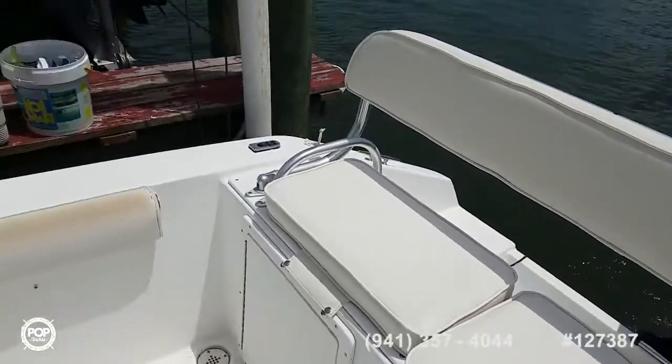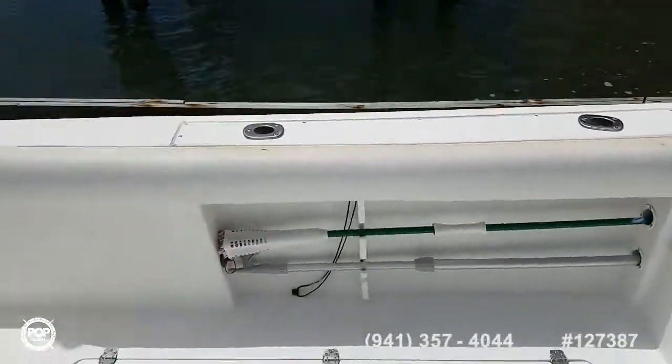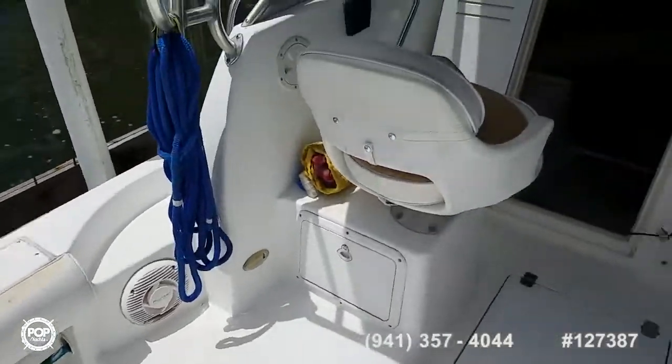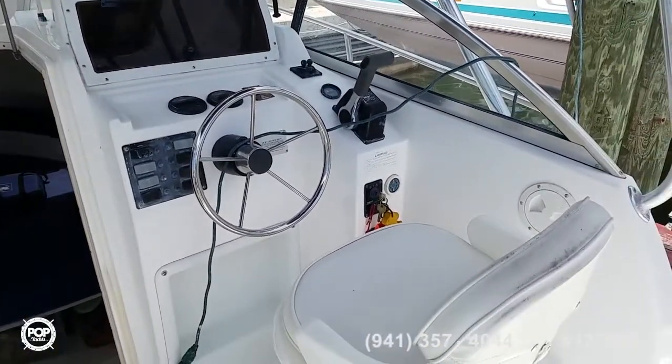One more slow pan here. Do make sure you check out all the high-resolution photos we've got on popyachts.com. Give me a call today — my name's Andy, happy to answer any questions you have. Love to meet you in person, show you around the Cobia 270. Let's get you out on the open water and having fun.